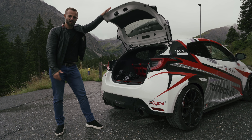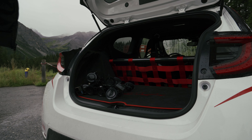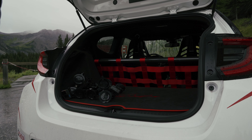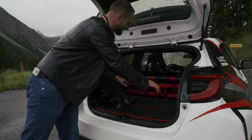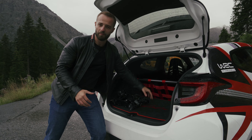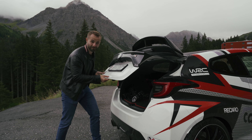Let me show you the luggage compartment. As you can see, you can actually store a lot of things in here because they've basically removed everything — otherwise you'd just have a small luggage space and the back seats, but this one has no back seats. We'll talk about the tuning elements on the car a little later.